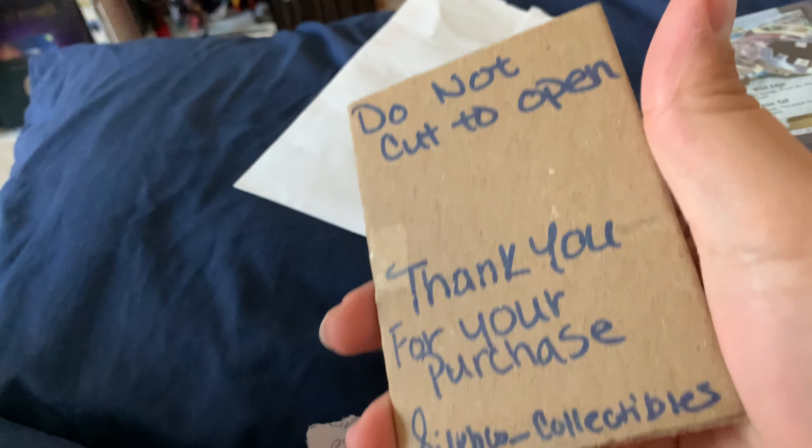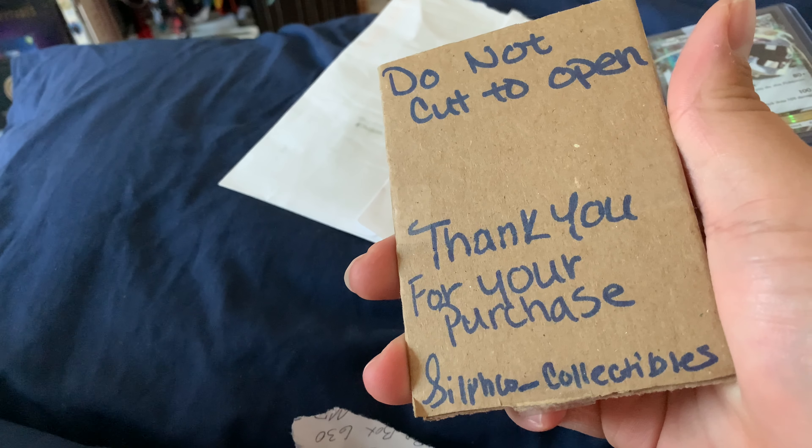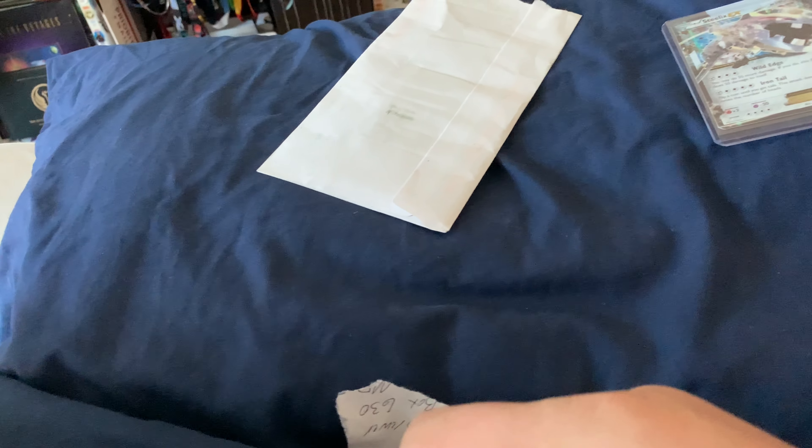Next one is from Silk Collectibles out of Huntsville, Alabama. Of course they put it in cardboard — 'do not open, do not cut to open.' That's not helpful when you tape it. There we go, got it. Awesome — an NTGX holo, sweet!